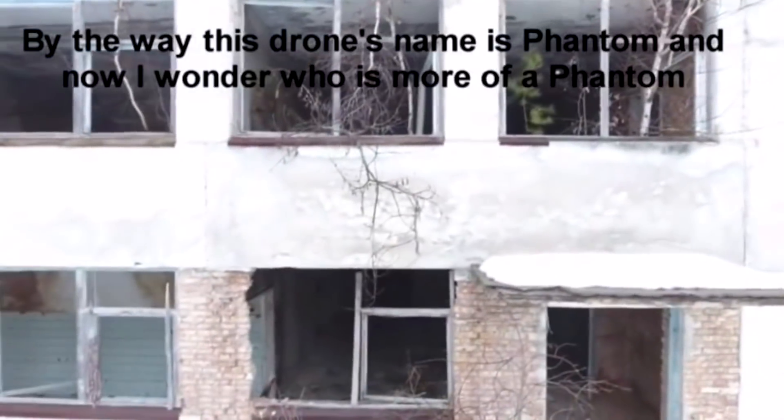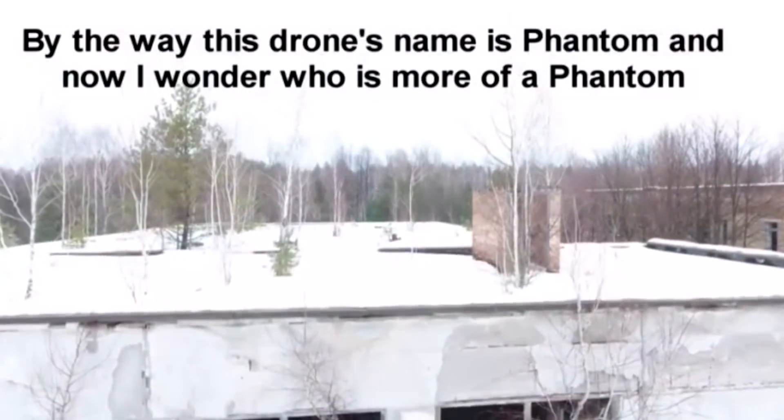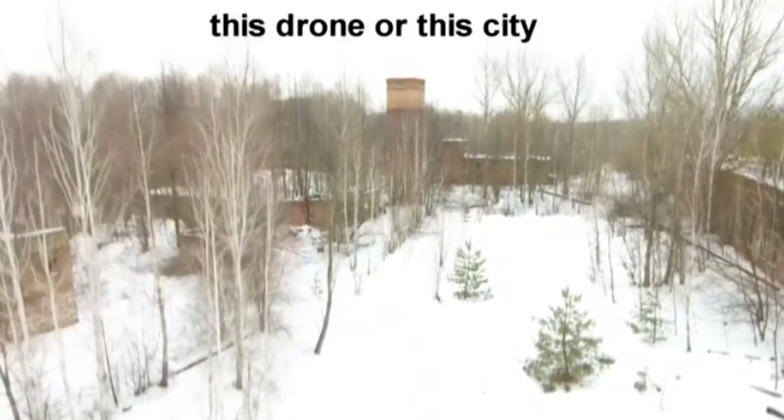By the way, this drone's name is Phantom, and now I wonder — who is more of a Phantom, this drone or this city?